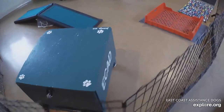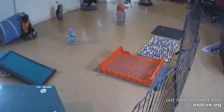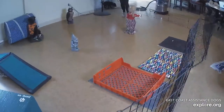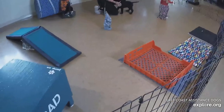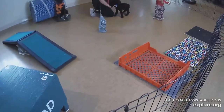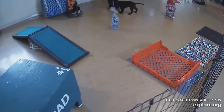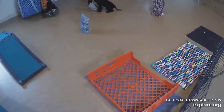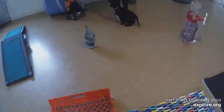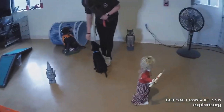After a minute passes, the trainer enters, and the evaluation begins. First, the trainer will kneel and greet the pup. Hi there, how are you? You are so cute. And then present three treats. The trainer then gives three treats, one at a time, to see the pup's reaction. Good job. That's so nice.